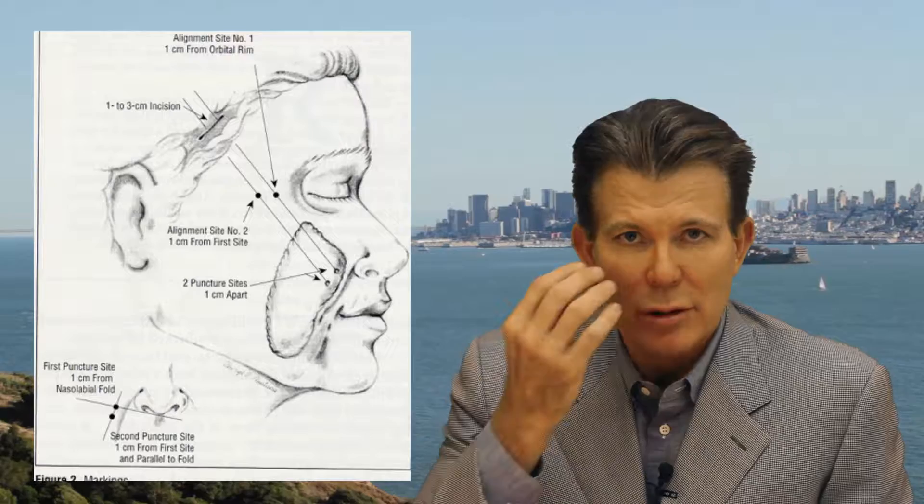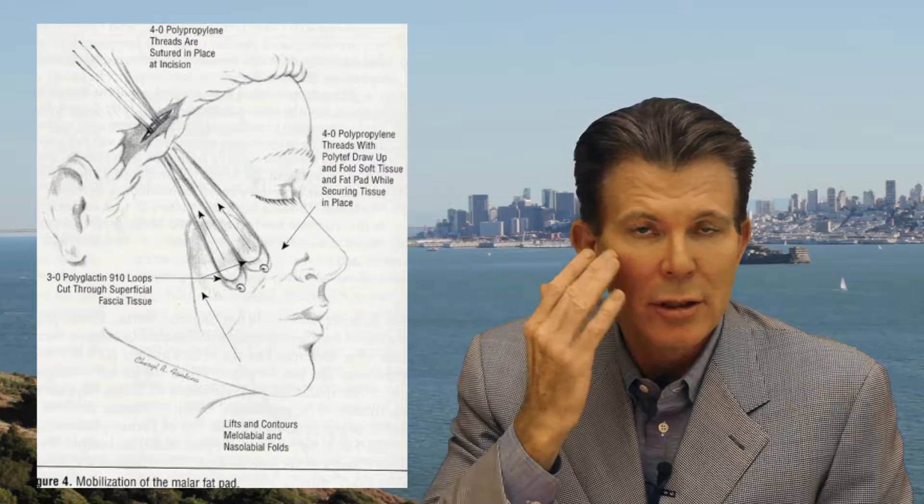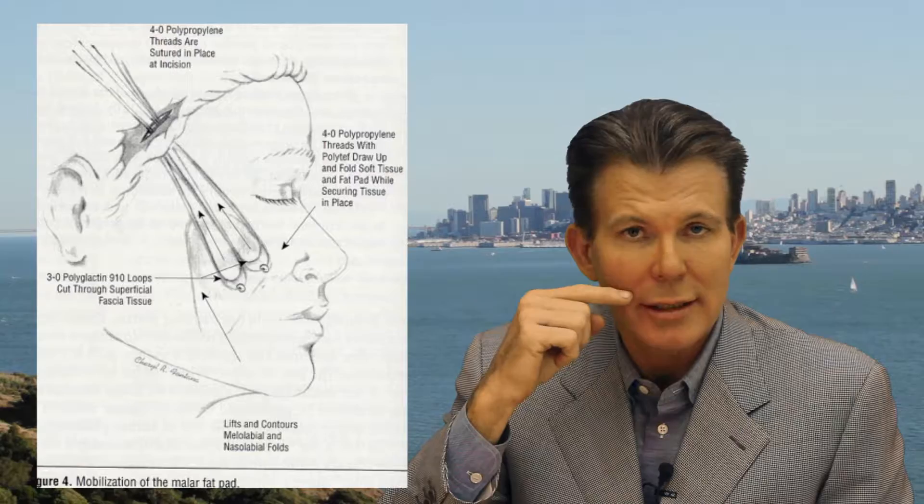But in many cases we don't need to restore volume in the mid-face — we need to lift the mid-face when it's sagging and creating a deep fold here, along with a fullness that people were naturally born with. So if we can restore or reposition the tissue back up to the area where it used to be without having to use a filler, that's a really good option for mid-face rejuvenation. The mid-face is the area below the eyelid and above the lip.